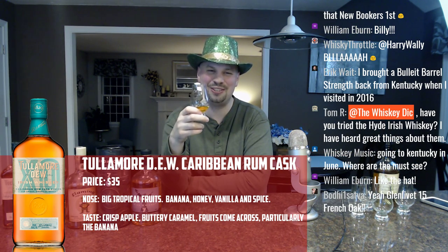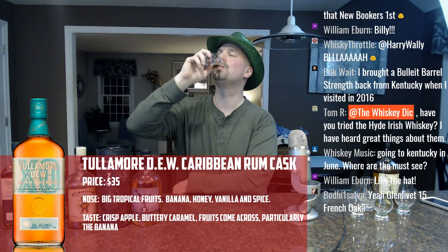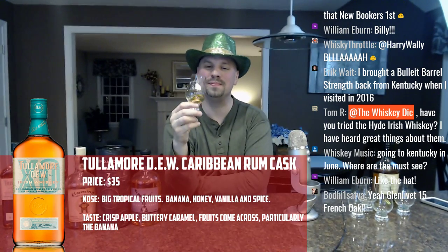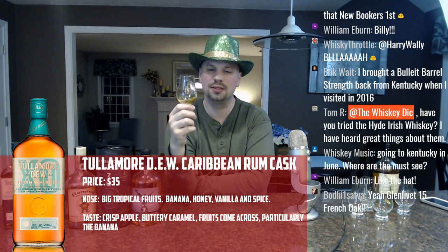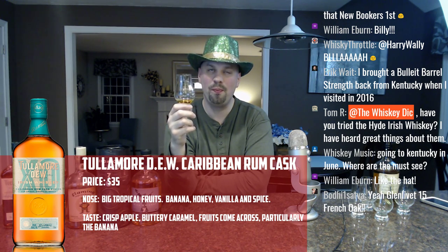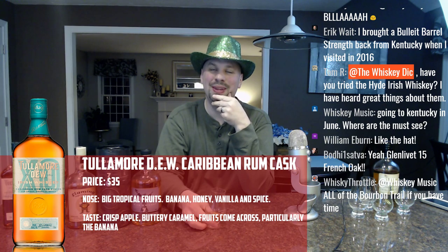Let's go ahead and give this a taste — cheers to mom and dad. Banana comes across very, very strongly actually — that's cool. That's as interesting as that peach I was telling you about earlier from the Flaming Leprechaun.